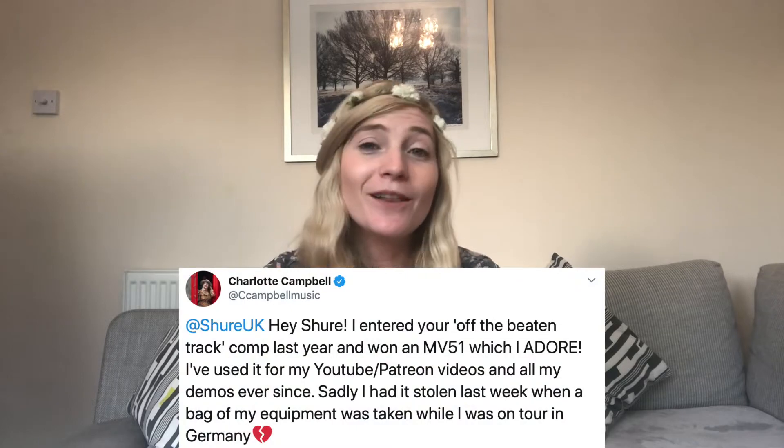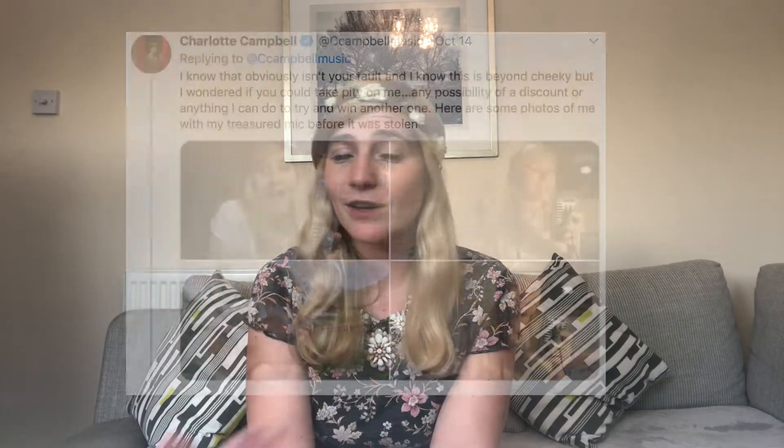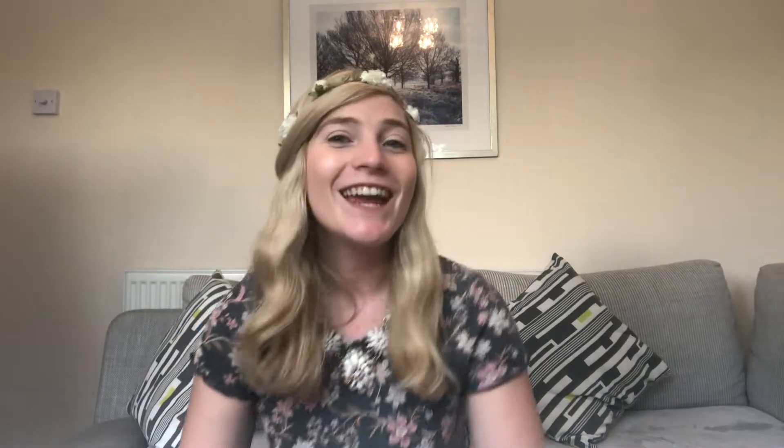So I thought I would give a little shot at tweeting Shure to tell them what happened and just see if they want to help me out, give me a discount of some sort. They tweeted me back and said they're going to send me one for free! So this video is an unboxing video of my Shure microphone that just arrived today.